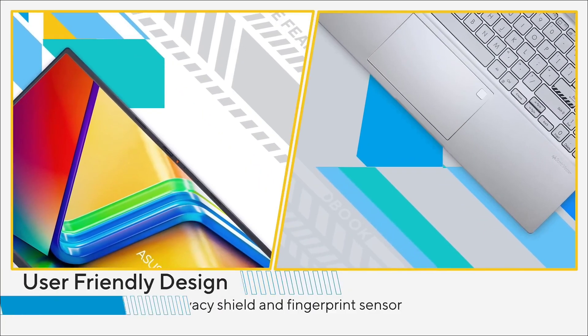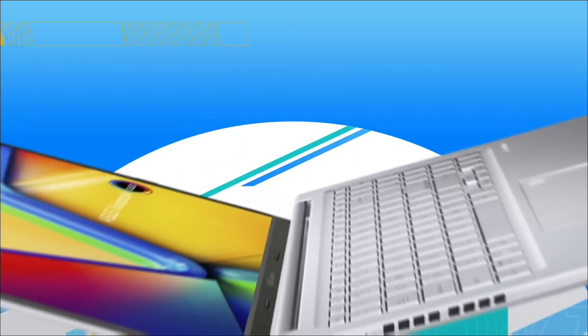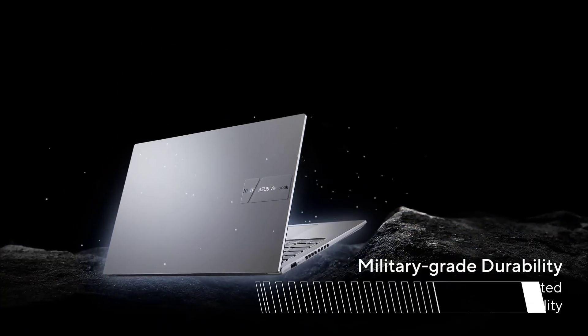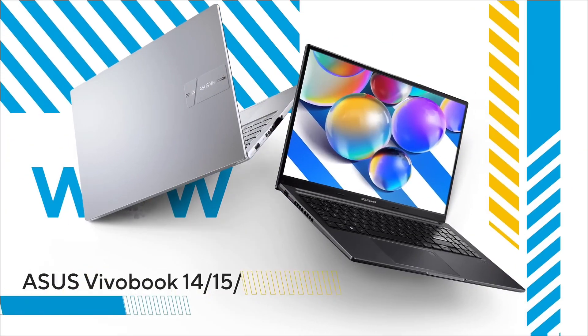This thin and light laptop delivers great performance. It comes with 16 GB of RAM and 512 GB of SSD storage, which is sufficient for all your work. For graphics, there is an integrated Intel Iris Xe graphics chip which performs really well.